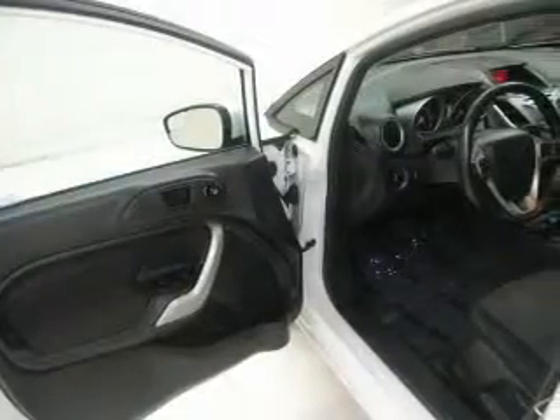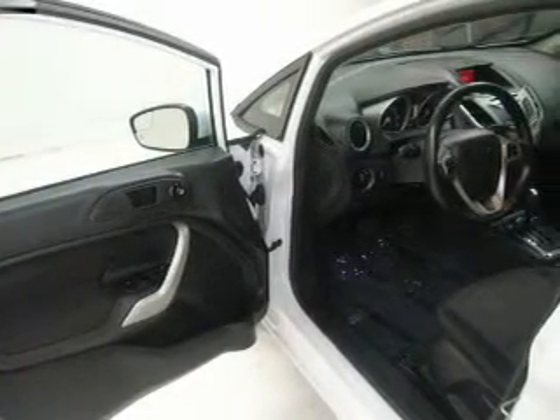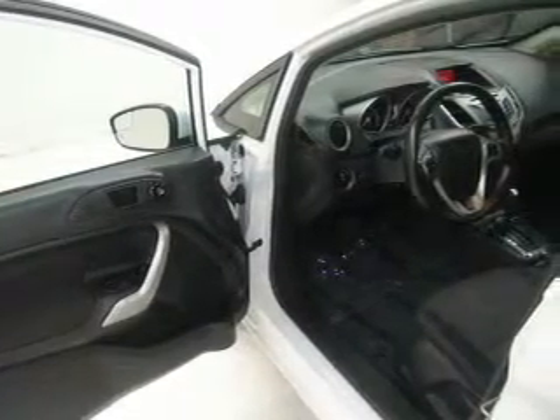Keyless entry, power door locks, power windows, cruise control, Bluetooth wireless, and an AM-FM stereo with a CD player and satellite radio.